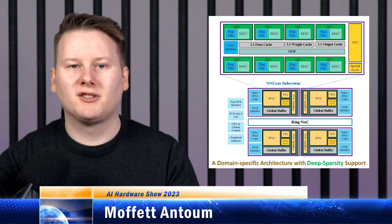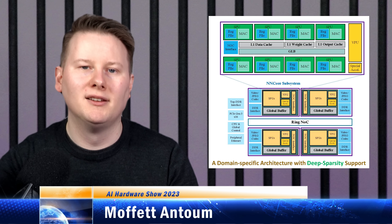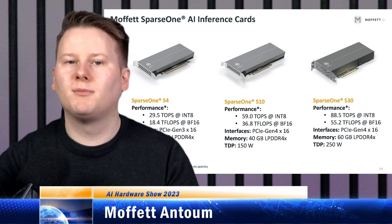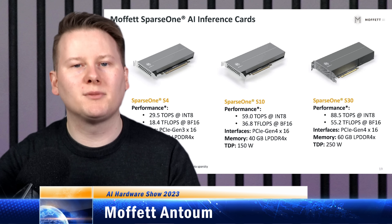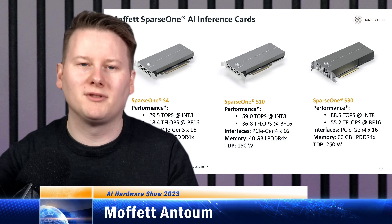Moffat's architecture is called Antum, and Antum is in all three of Moffat's chips — the S4, the S10, and the S30. The smallest card, the S4, has 20GB of LPDDR4X and runs up to 70W, supporting reduced precision formats for inference such as BF16 and INT8. The card supports multiple instances and is particularly suited for video processing.